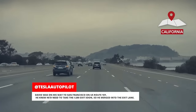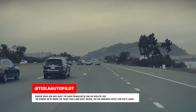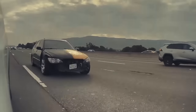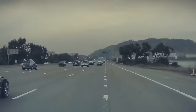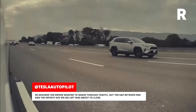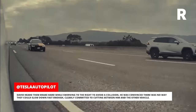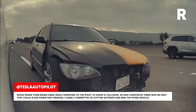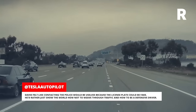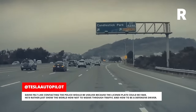David was on his way to San Francisco on US Route 101. He knew he'd need to take the I-280 exit soon so he merged into the exit lane. Suddenly, he noticed a car in his left side-view mirror coming up extremely quickly. He assumed the driver wanted to weave through traffic but the gap between him and the Infiniti SUV on his left was about to close. David heard them brake hard while swerving to the right to avoid a collision. He was convinced there was no way they could slow down fast enough, clearly committed to cutting between him and the other vehicle. David felt like contacting the police would be useless because the license plate could be fake. He'd rather just show the world how not to weave through traffic and how to be a defensive driver.